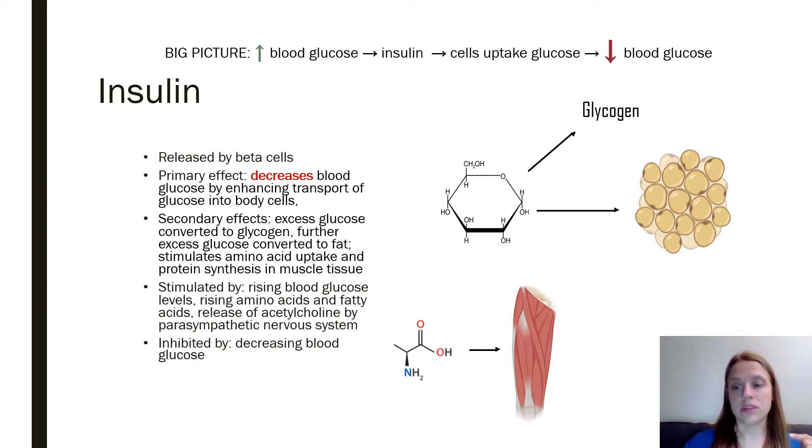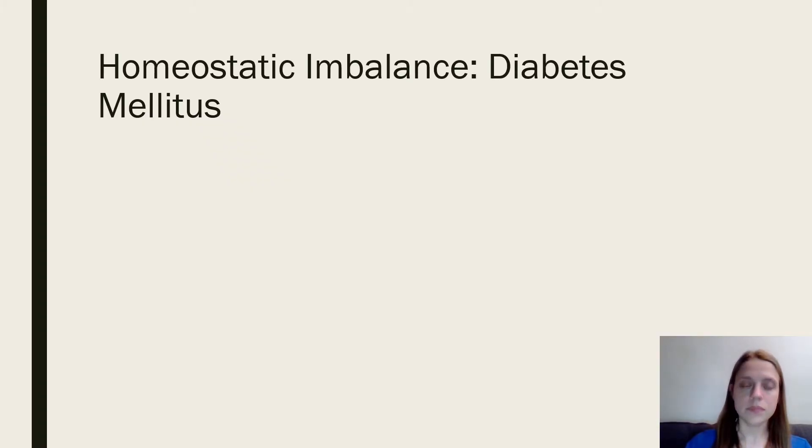Big picture: when your blood glucose begins to rise, your body releases insulin to allow your cells to take glucose in, which then decreases the blood glucose. If your body does not produce insulin normally, you're going to have diabetes mellitus. 'Diabetes' means overflow of urine,